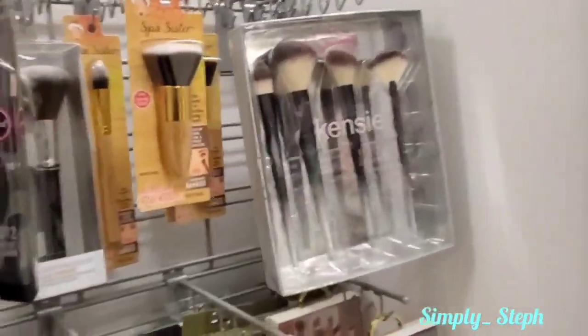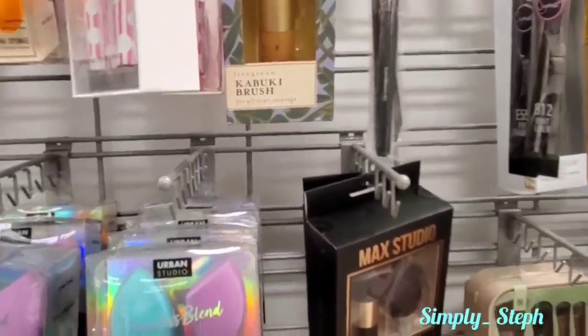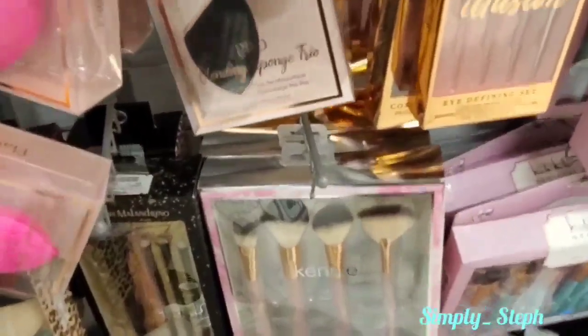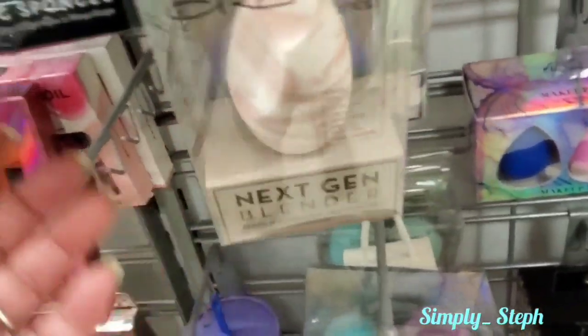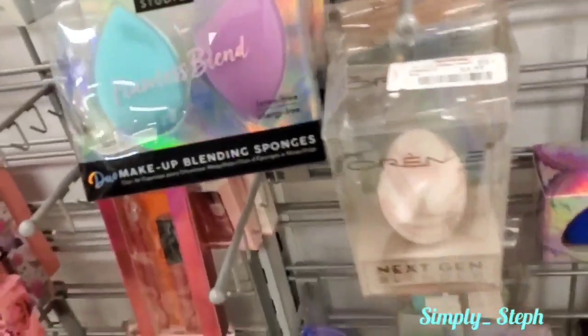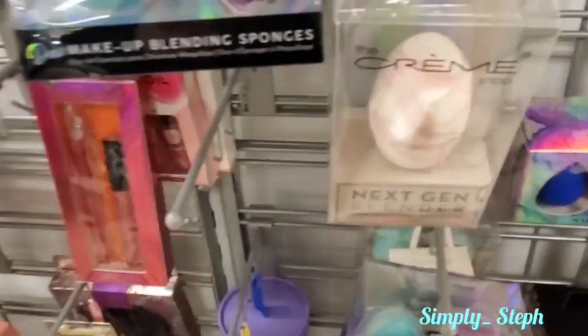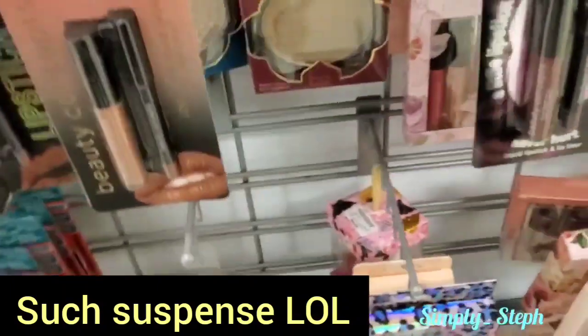They went ahead and stocked up on all the tools. I see Sigma - they're really stocked up. I was looking for eco tools but I don't see them. They have Kenzie brushes, and the Crème which I heard isn't that great. Abby from Abba Dabs said some were bad, but then she got one in a Boxy charm and said they were good. I don't need another sponge anyway.